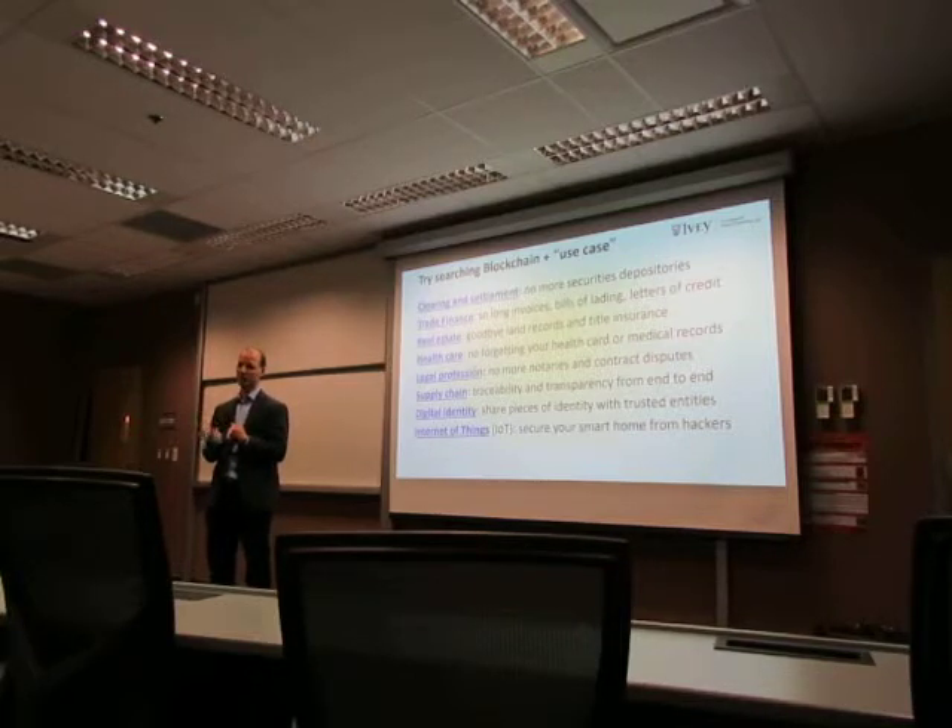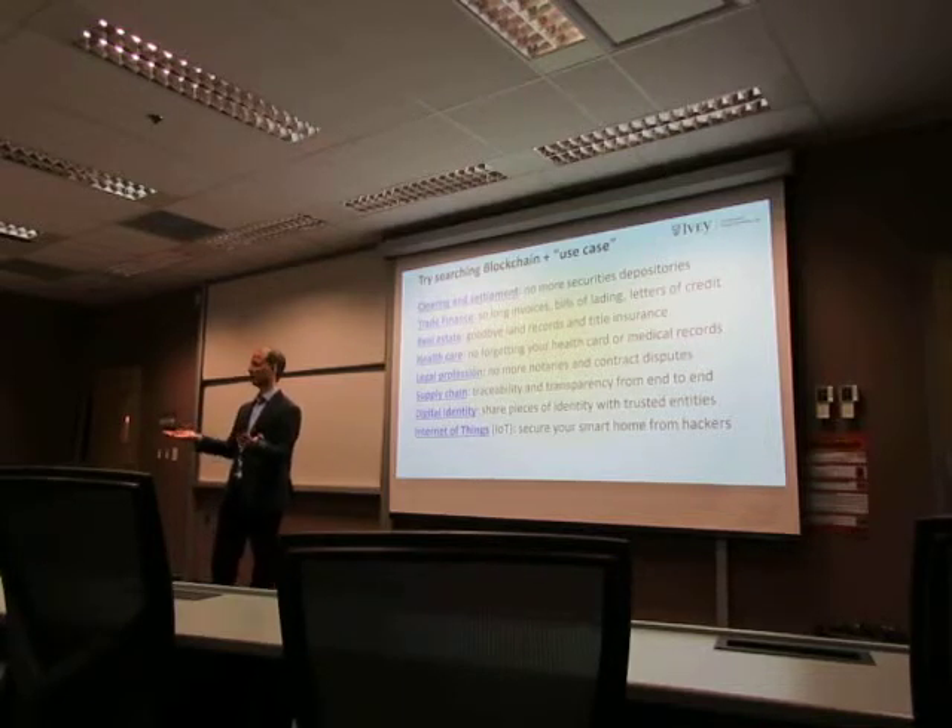Think about all the devices we have that are transmitting data. Who wants to be in a car that could be hacked? You want the data from your car being transmitted back to Tesla to be safe. There's going to be so much data that is publicly available that we need a way to actually secure it. Distributed ledger technology doesn't have to be just for Bitcoin — it could be used for any form of valuable information, including your personal data.